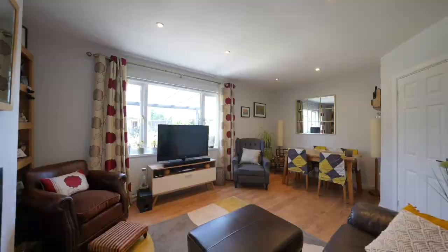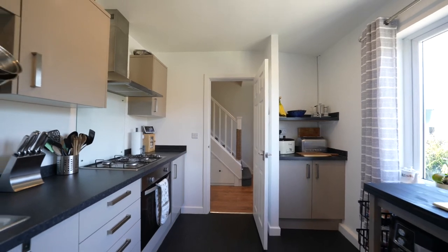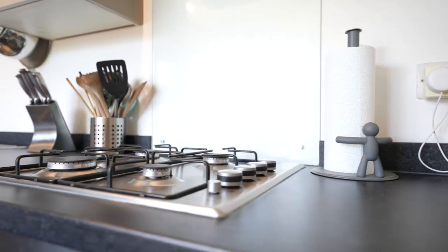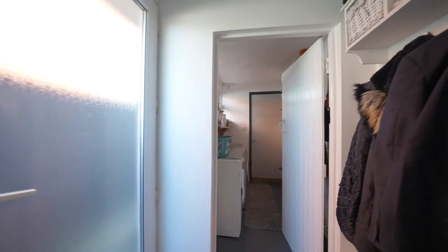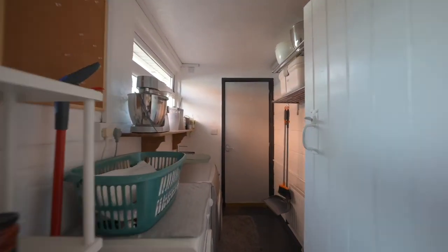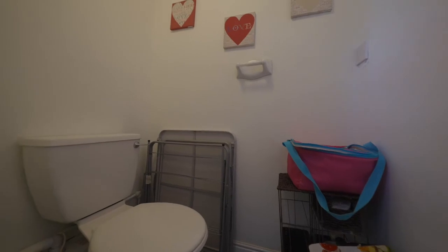The kitchen faces the front of the property and has been refitted with a range of grey high gloss fronted base and wall units with integrated oven, four ring gas hob and canopied cooker hood and plumbing for a dishwasher. Off the kitchen is a small lobby area with door to the side elevation and further door to the utility room which has further plumbing and a wash basin. The utility room gives access to the ground floor cloakroom with a low level sani flow toilet.